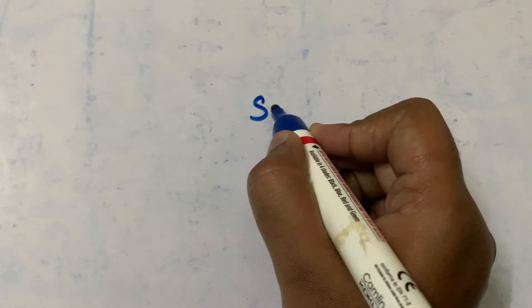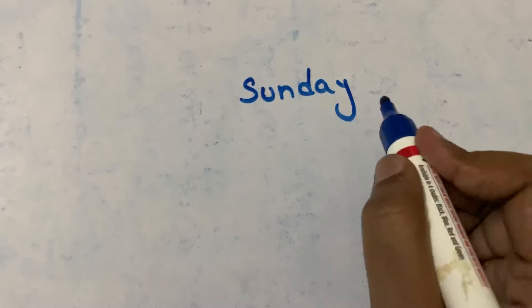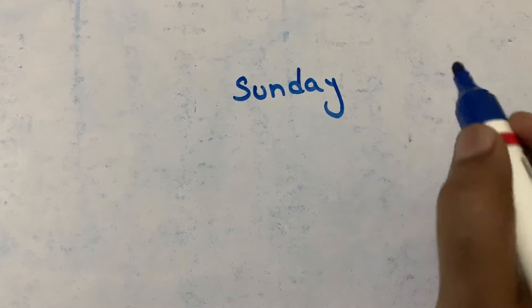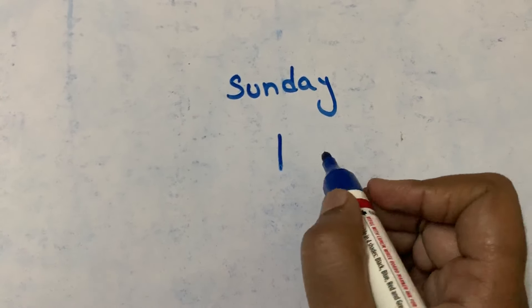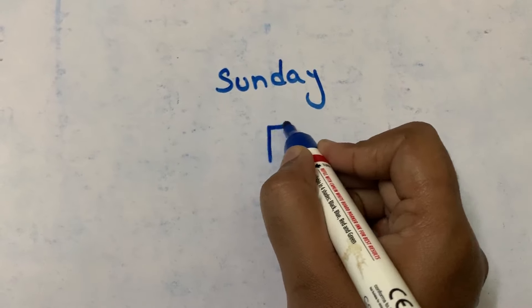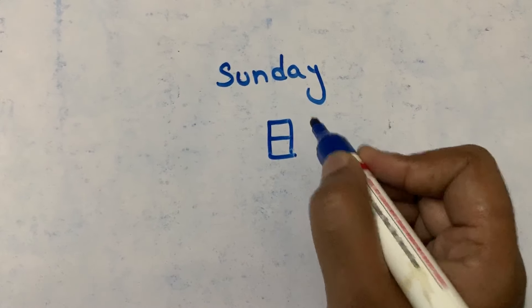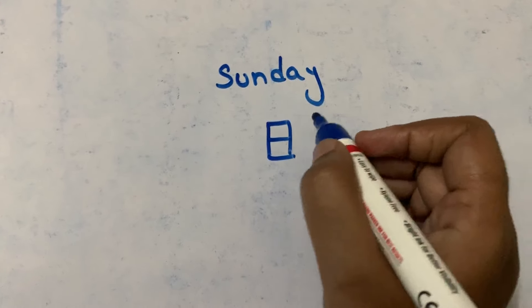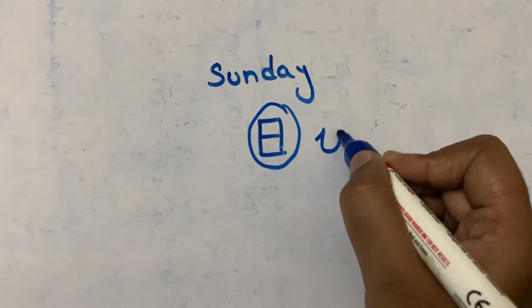The very first day of the week is Sunday. Sunday is represented in the kanji as sun. This is the kanji for sun — first stroke, second stroke, third stroke, and fourth stroke. This is the kanji for sun, which is 'hi'.